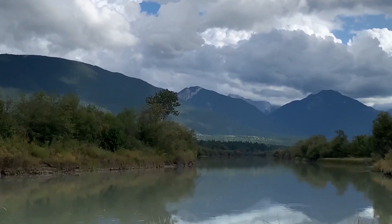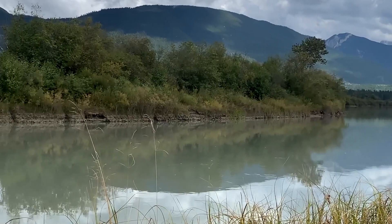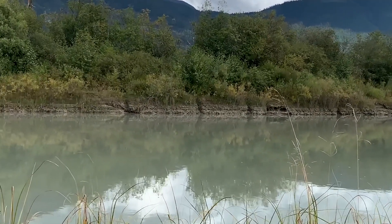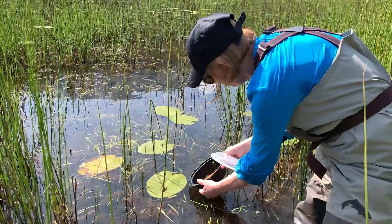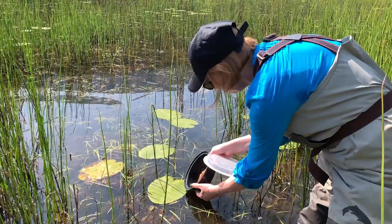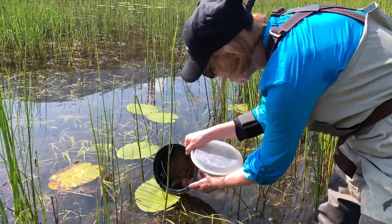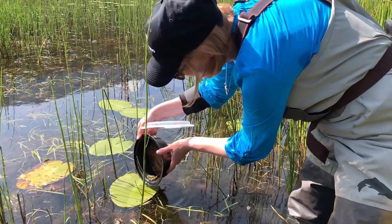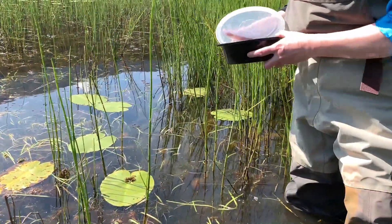In British Columbia, where we do most of our work, Northern Leopard Frogs are endangered. The reason for this is that there's only a single population left within the Creston Valley, and this population is threatened by invasive species such as bullfrogs which are moving into their habitat. We work with a collaborative group of biologists in the area as well as other conservation organizations to help reintroduce Northern Leopard Frogs back into parts of their range where they used to be located but are no longer found.